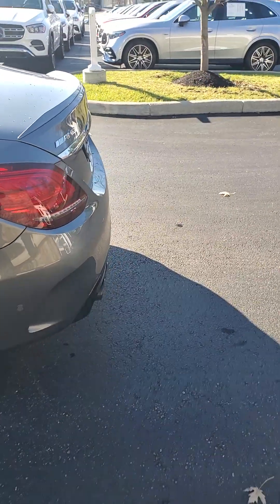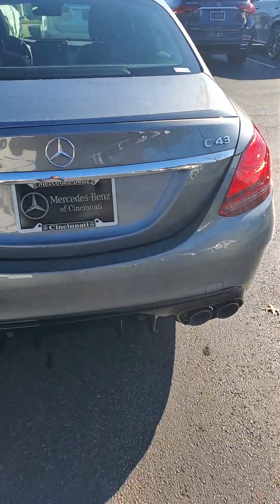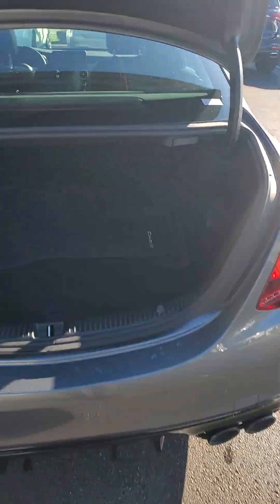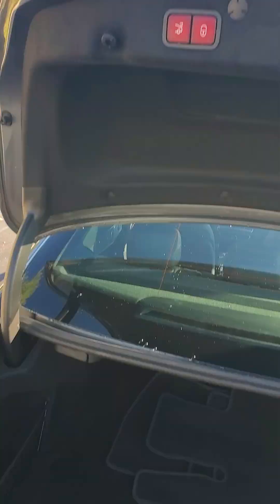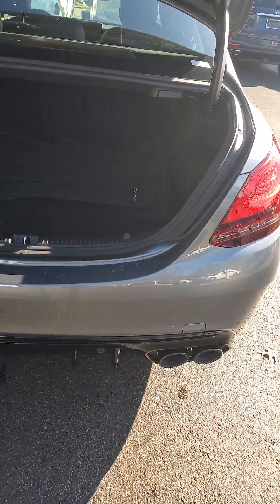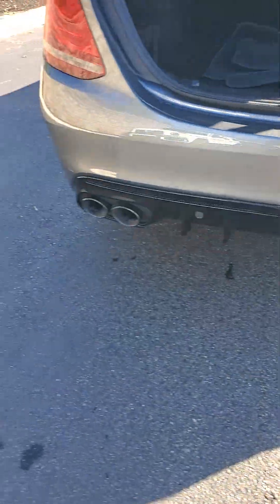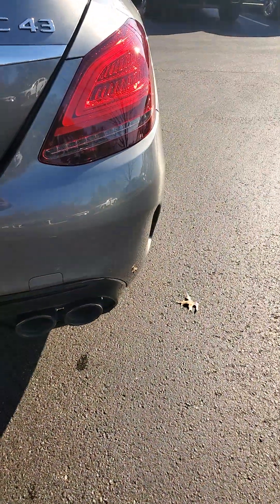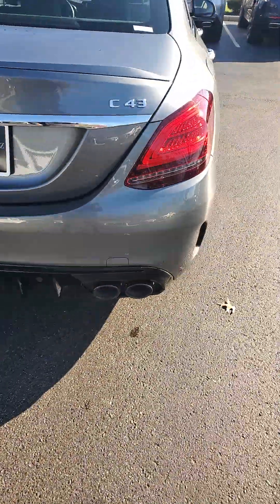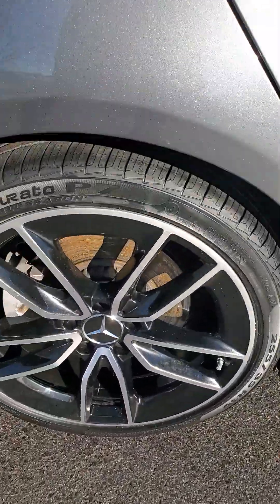As we step to the back, you will see the AMG logo — again, a C43. A press of the button lets the trunk release, and it is a power closing trunk as well. Carpeted floor mats are kept in the back to keep them in good condition. You do have a dual exhaust, backup sensors, and cross-traffic sensors.